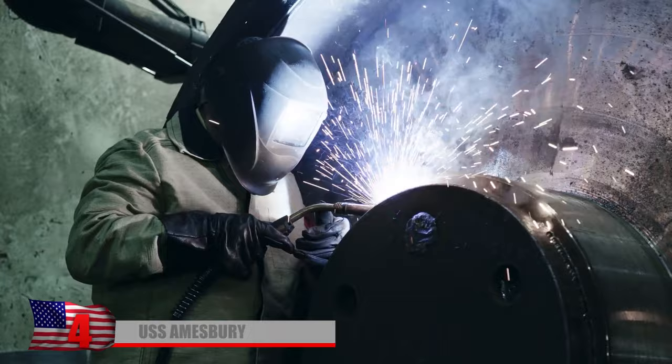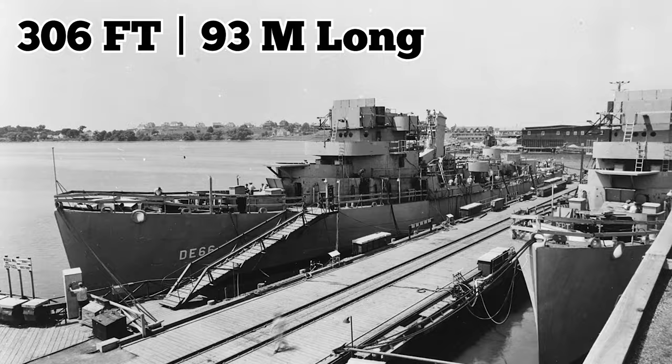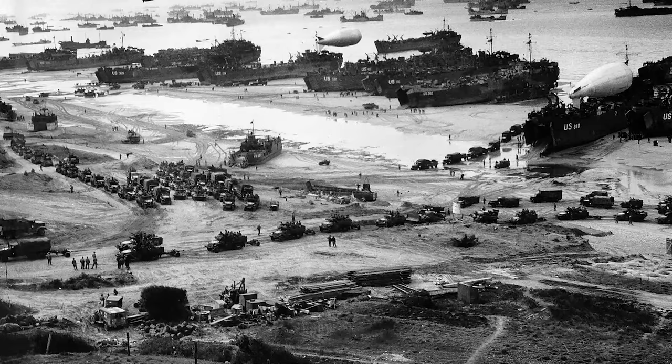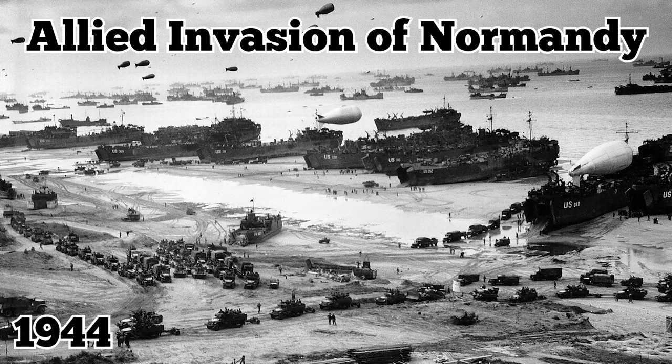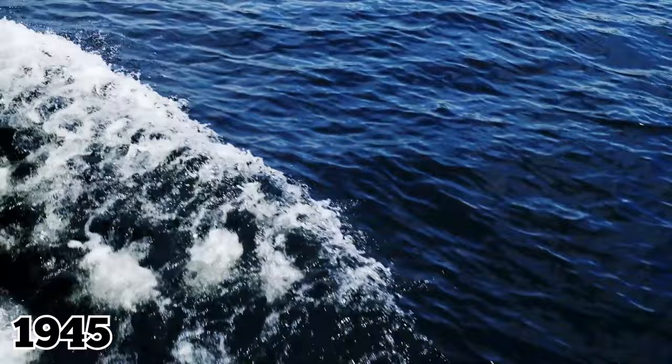Number 4: USS Amesbury. The US naval destroyer escort called the USS Amesbury was built in Massachusetts during World War II. She wasn't one of the more well-known ships that served in the conflict, and at just 306 feet long, she was far from the largest. However, she made her mark in history during the Allied invasion of Normandy in 1944, in what is now known as D-Day, and was eventually rewarded with a Battle Star for her service. In 1945, the ship was converted into a high-speed transport for carrying the men of an amphibious unit called the Underwater Demolition Team.